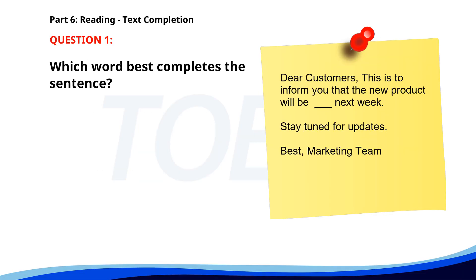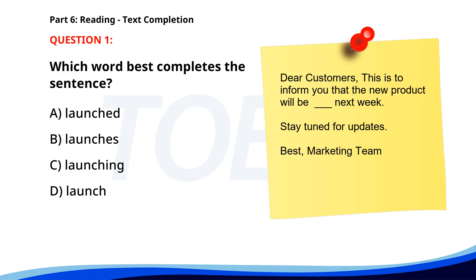Number one. Dear customers, this is to inform you that the new product will be ___ next week. Stay tuned for updates. Best, Marketing team. A. Launched. B. Launches. C. Launching. D. Launch. The correct answer is A. Launched.